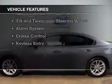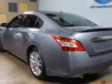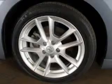The features include a power sunroof, Bluetooth connectivity, Sirius XM satellite radio, digital audio input, dual temperature controls, automatic climate control, tilt and telescopic steering wheel, an alarm system, cruise control, and keyless entry.